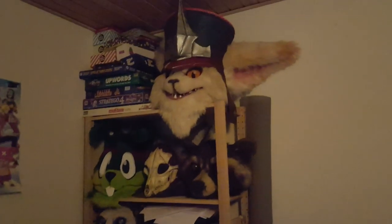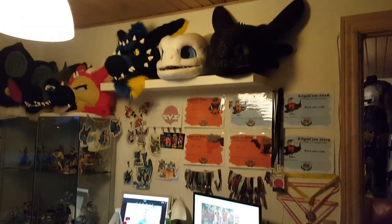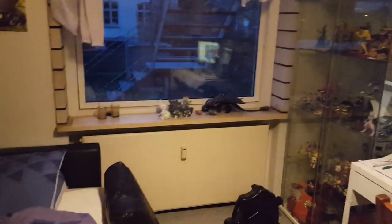And then here we have my bedroom slash office. I also keep some of my costumes in here — only the heads. And that's where my rats live, though they're not awake as I recorded this. And that's where the video magic happens. And some more costume heads, furry drawing stuff, and figurines.